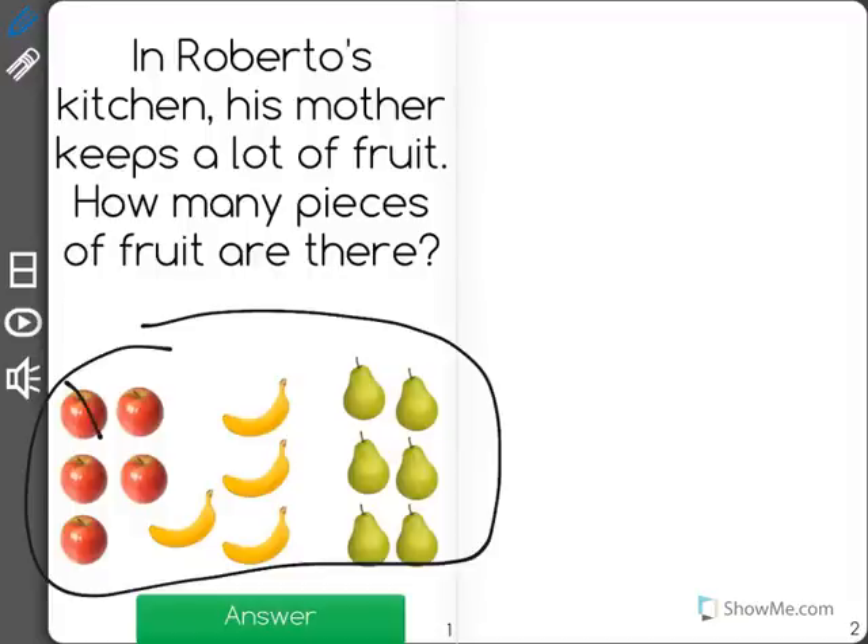Let's start with the apples: 1, 2, 3, 4, 5. Now to the bananas: 6, 7, 8, 9.